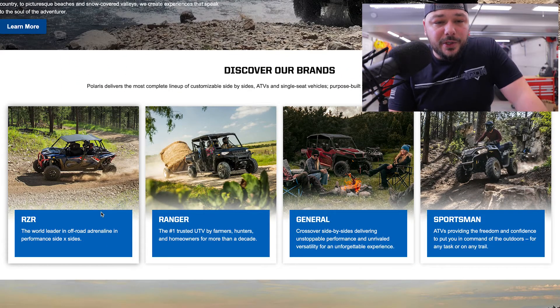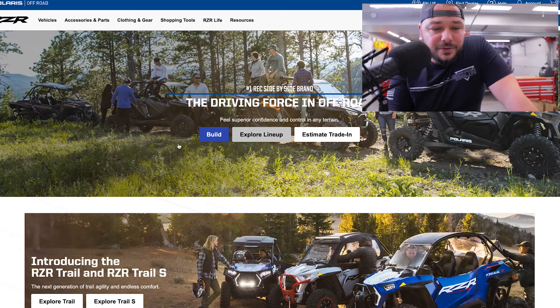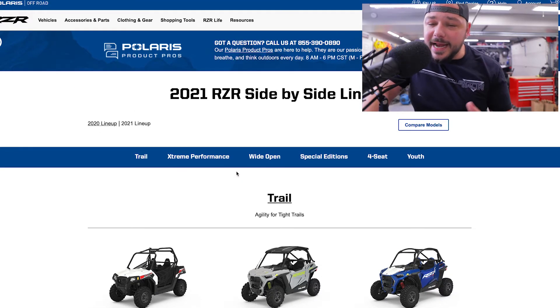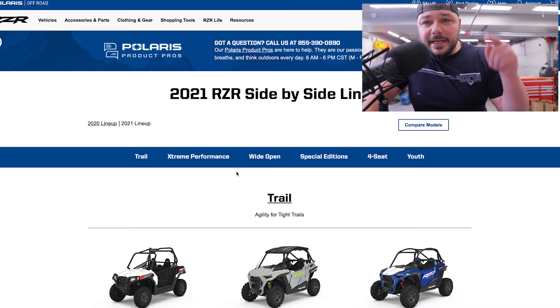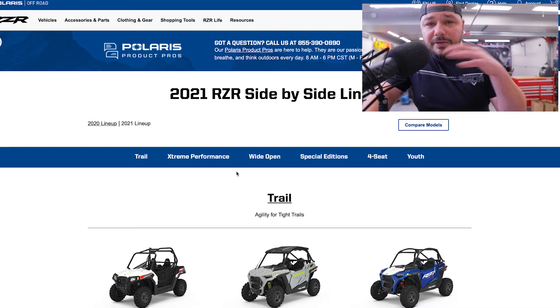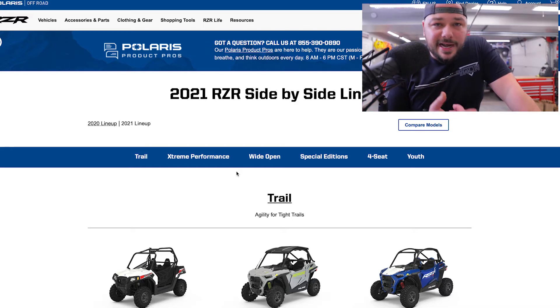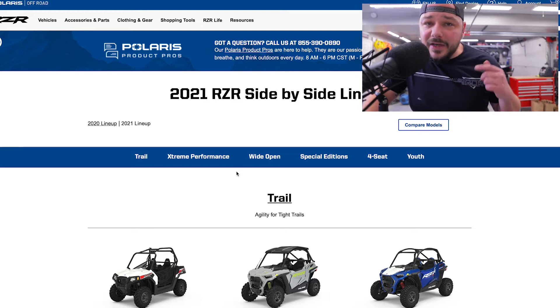Let's start with the RZR lineup for 2021. They have a pretty decent site. I've said this before and I'll say it again — if you are interested in any of these vehicles today, do your homework. Even if you're going to do a used one, maybe you're looking on Facebook Marketplace or Craigslist, or at your local dealer — make sure you get online and check the RZR or Polaris website to see what they retail for.